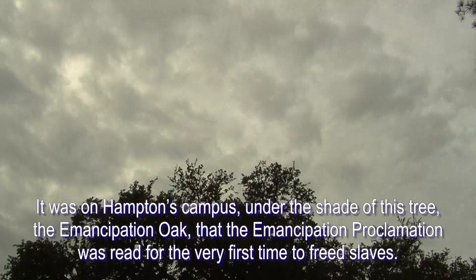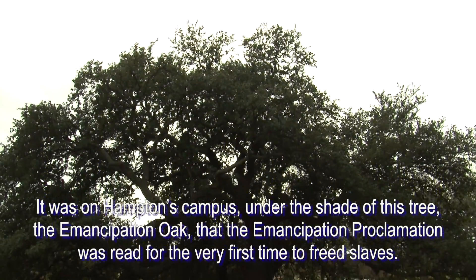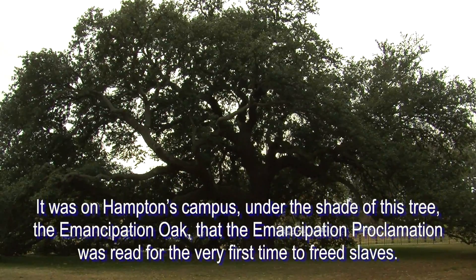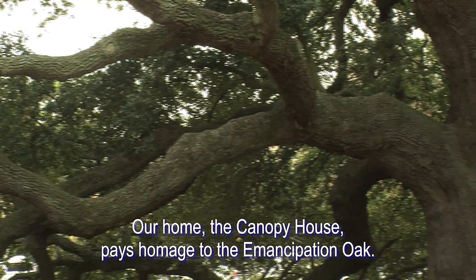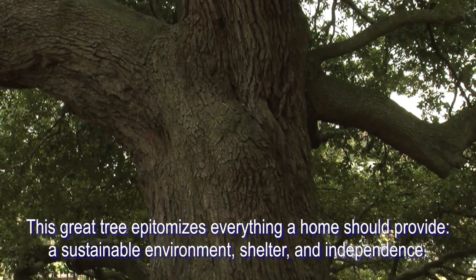It was on Hampton's campus, under the shade of this tree, the Emancipation Oak, that the Emancipation Proclamation was read for the very first time to freed slaves. Our home, the Canopy House, pays homage to the Emancipation Oak. This great tree epitomizes everything a home should provide.